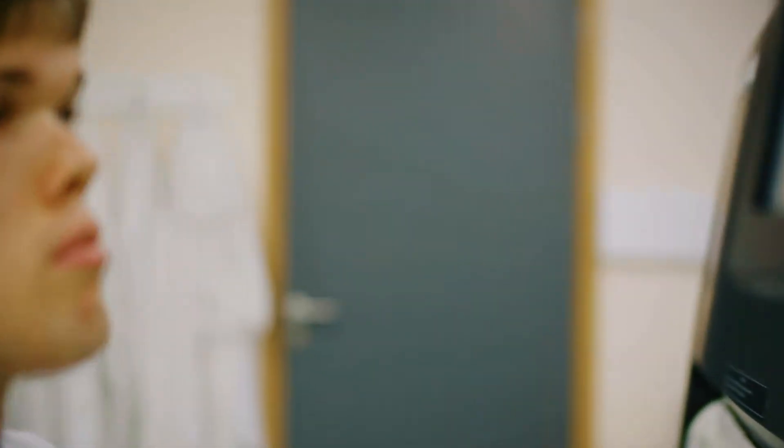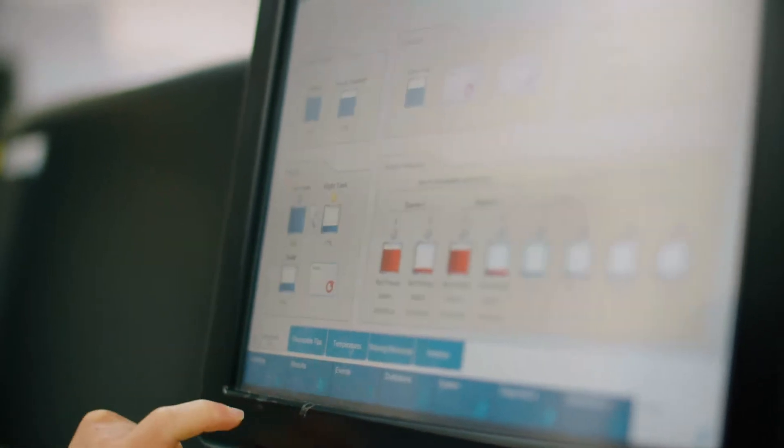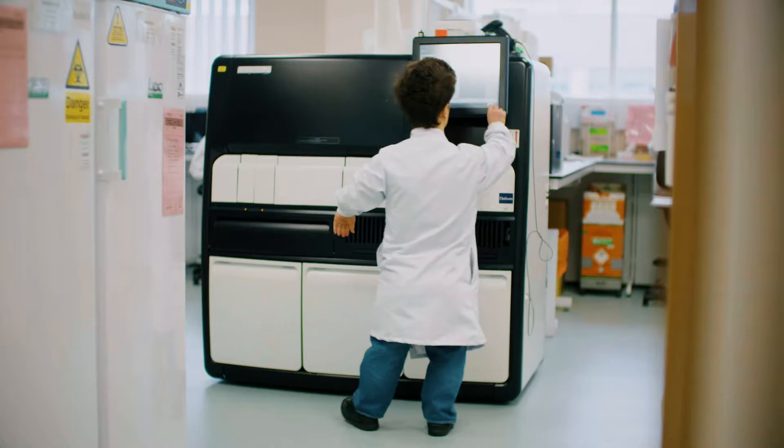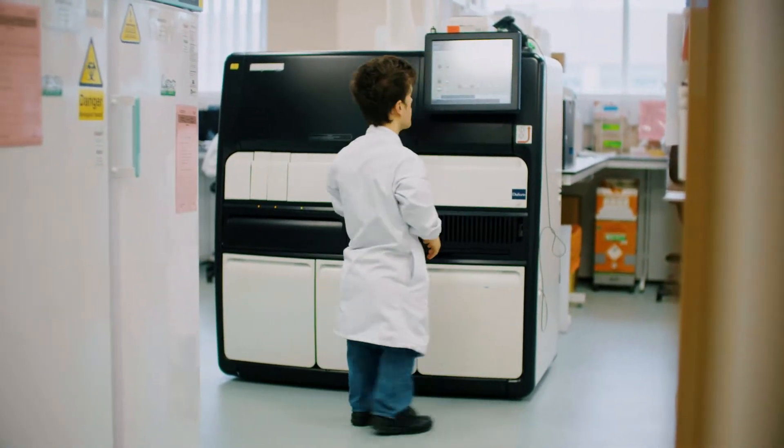I originally worked in a GP surgery doing phlebotomy at a surgery in Bedminster. Unfortunately that apprenticeship didn't go too well. I left the job, and then the brilliant education provider here decided I can still complete the qualification — we just turn the modules around.